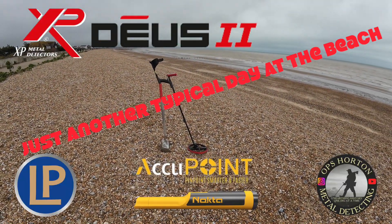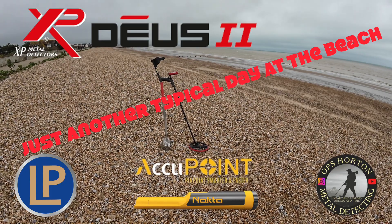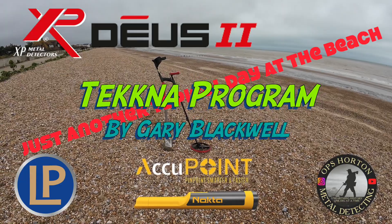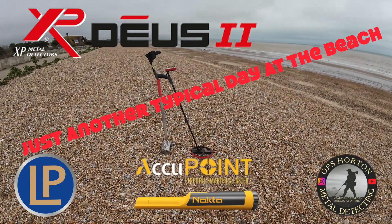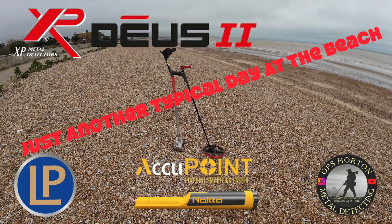Back down the beach again, this time I'm out at Deus 2 and I'm going to try out Gary's program Tecna. I'm going to see how it goes on the beach — some of his other programs have been really good on the beach, so I'm going to see what this one goes like. Enjoy, see you at the first hole.